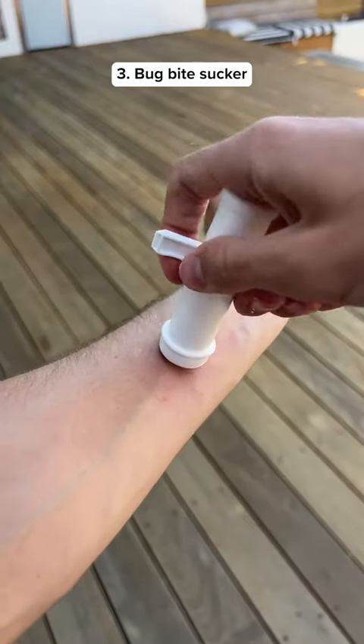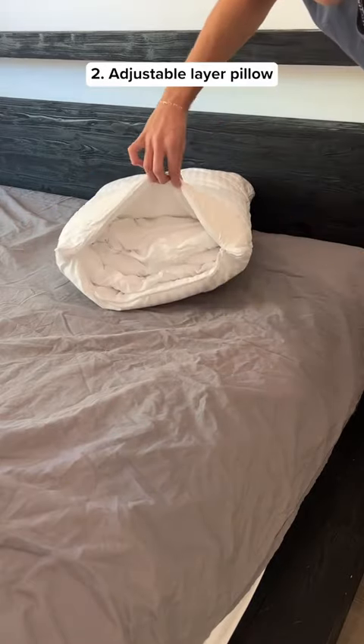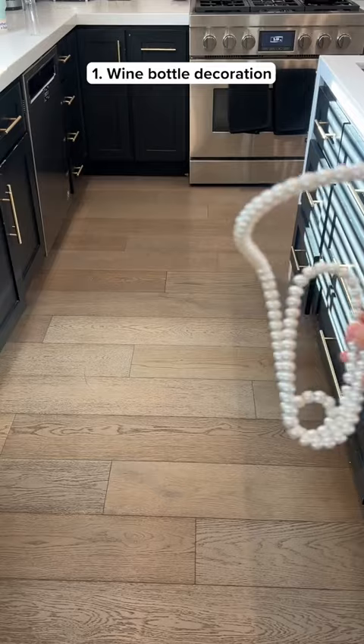This is a suction tool which sucks the venom from bug bites so they don't get itchy. This is an adjustable layer pillow that unzips so you can choose the exact height you want before you go to bed.